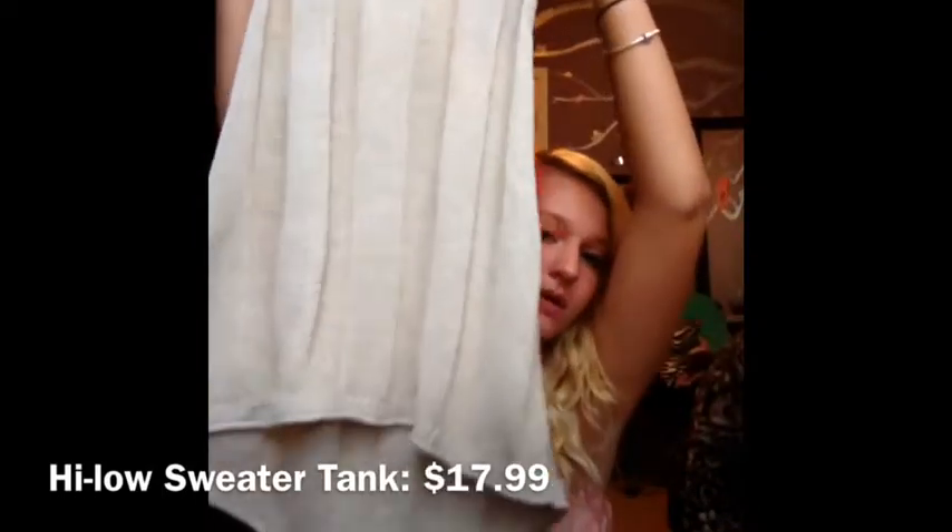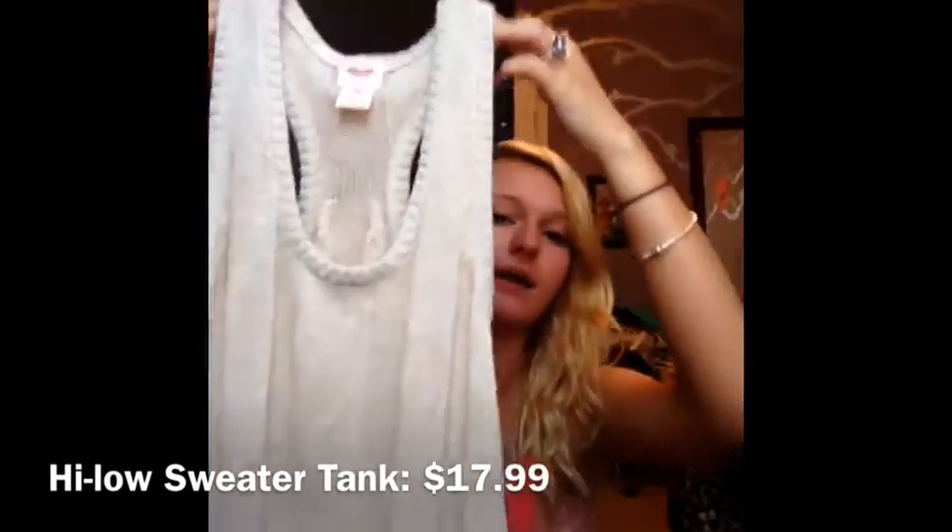To go with that I have a sweater tank top, and it's actually a high-low as you can see. I thought it would look so cute, and I can wear this with a lot of other things this summer.